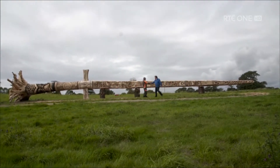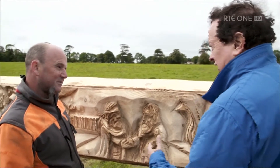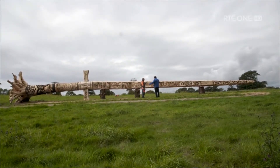Hi, John. Good to see you. Well, John, I'm absolutely gobsmacked. This is enormous. It's a giant wooden Viking sword. How do you start carving something this massive?